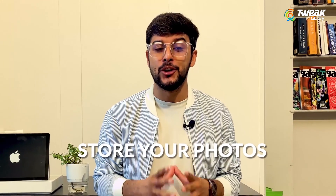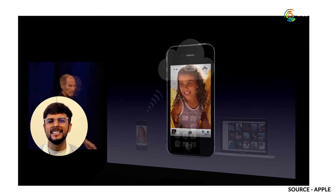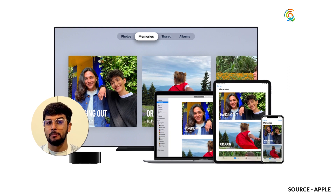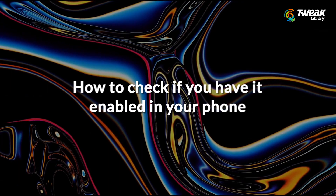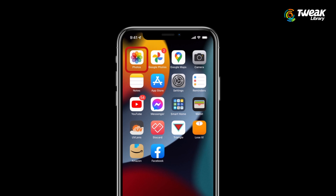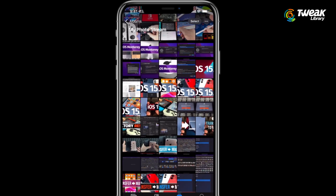But do not worry, we are here to guide you on how to store your photos safely. Launched in 2011, My Photo Stream was designed to make it easy to send photos across multiple Apple devices like iPhone, iPad, or Mac OS computers so that you can view and import them to all of your devices. To check if you are currently using My Photo Stream, open the Photos app on your device, tap on the Albums icon at the bottom, and look for the My Photo Stream album in the My Album section.